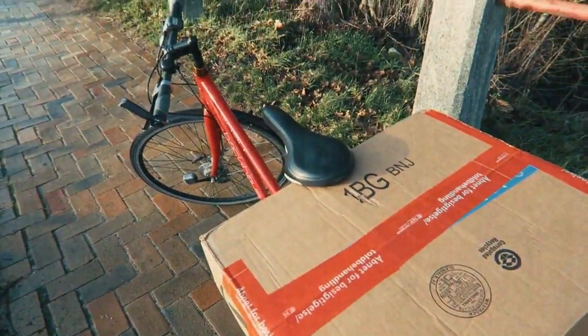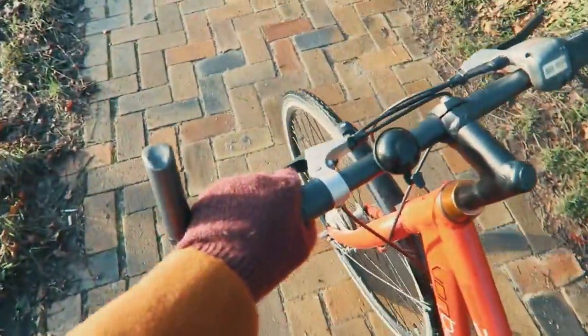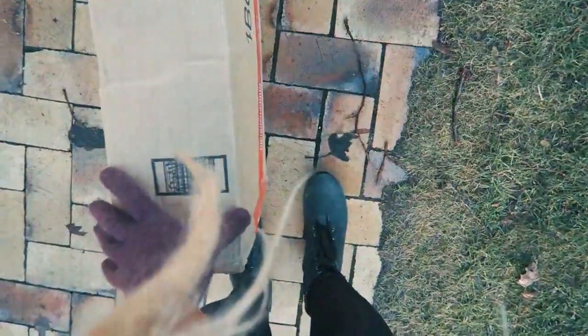If you are subscribed to my vlogging channel, you know how much trouble I had getting this to my apartment. I had no idea the package I was picking up was this big. I've dropped it twice now. So that was the third time I dropped it. I picked it up at the post office just with my bike, and on the way home I had to walk with my bike and this big package in the back and it kept falling off.